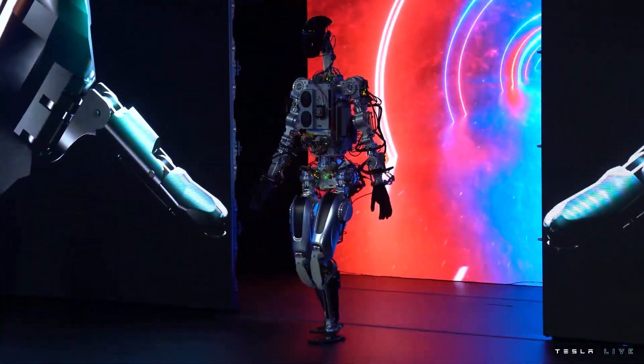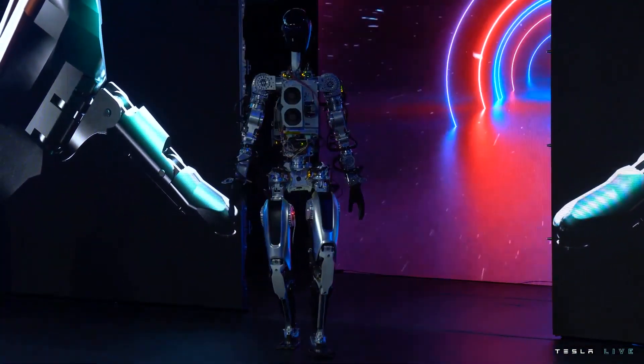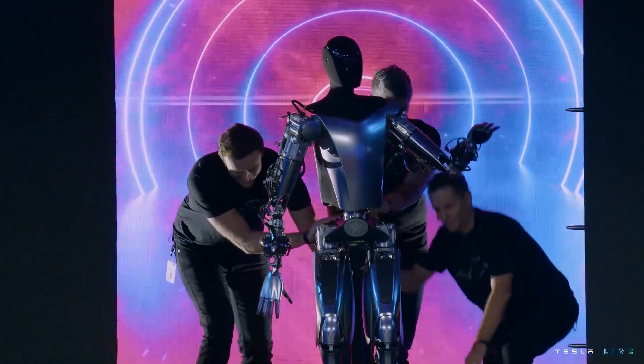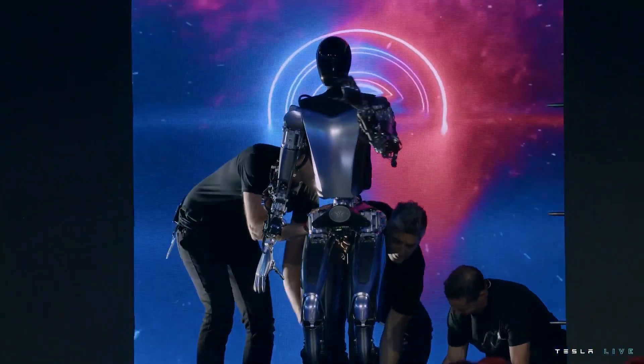Tesla showed two prototypes of its humanoid robot on stage, and they were impressive. More exciting, however, are the initial specs of Optimus that were shared during the event.